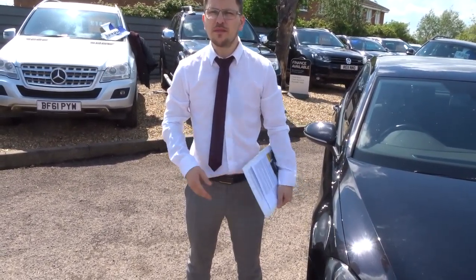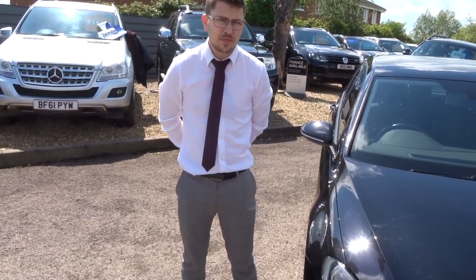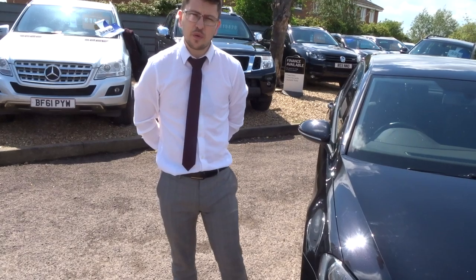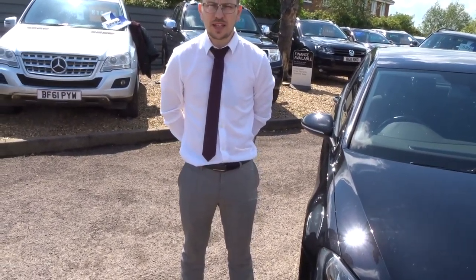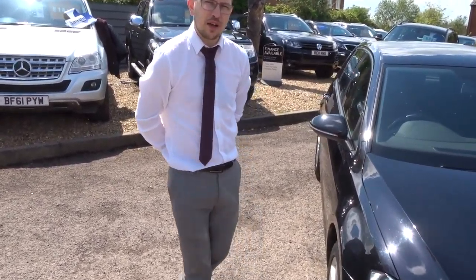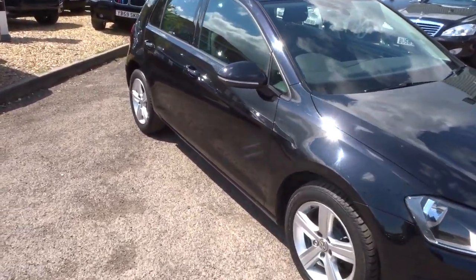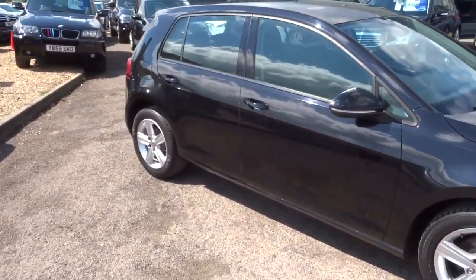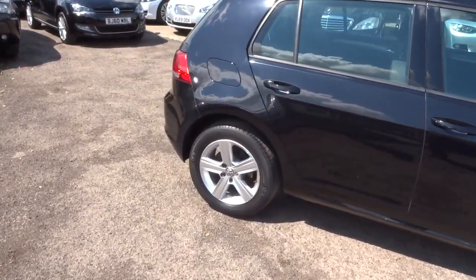If there is an MOT due, we will get that organised — it's a third-party company that does that for us. If you are looking for finance, we can help with that and we have very competitive rates. Part exchanges are no problem either. We will give you a 3-month AA warranty as standard. You can extend that up to 4 years at £300 or £500 a year — the extension is with ourselves. We also give you a 12-month AA breakdown cover.